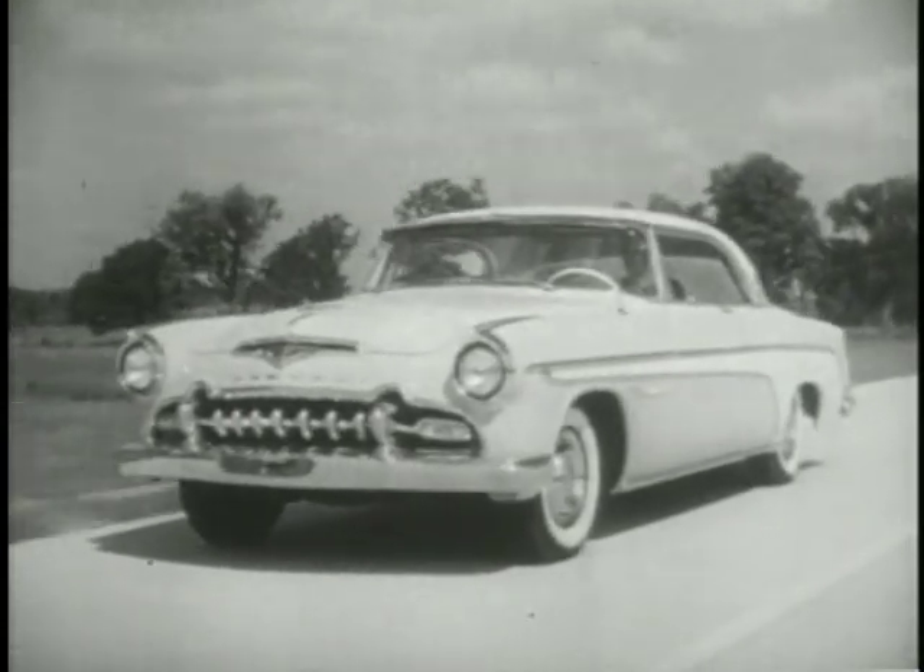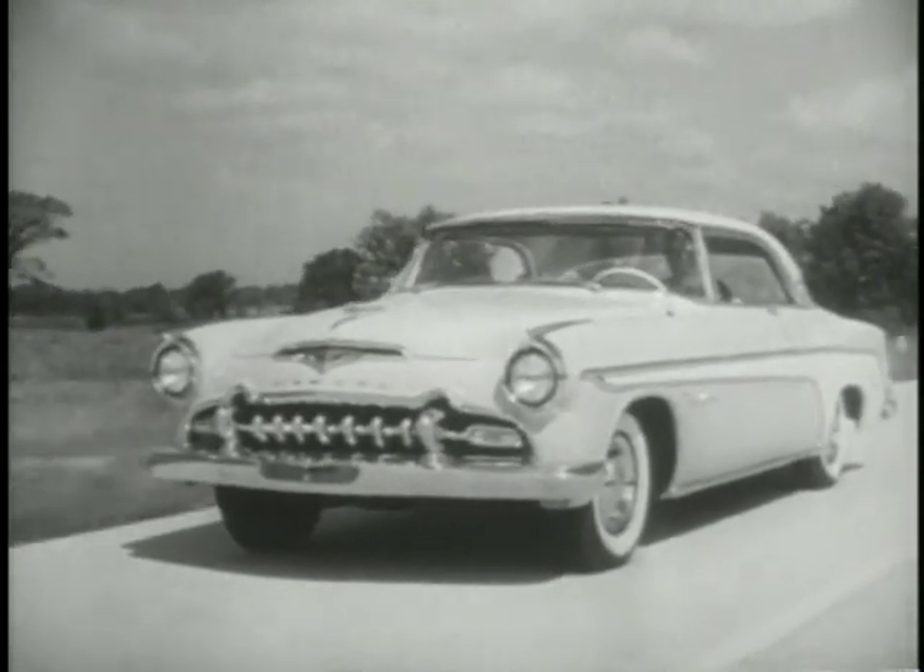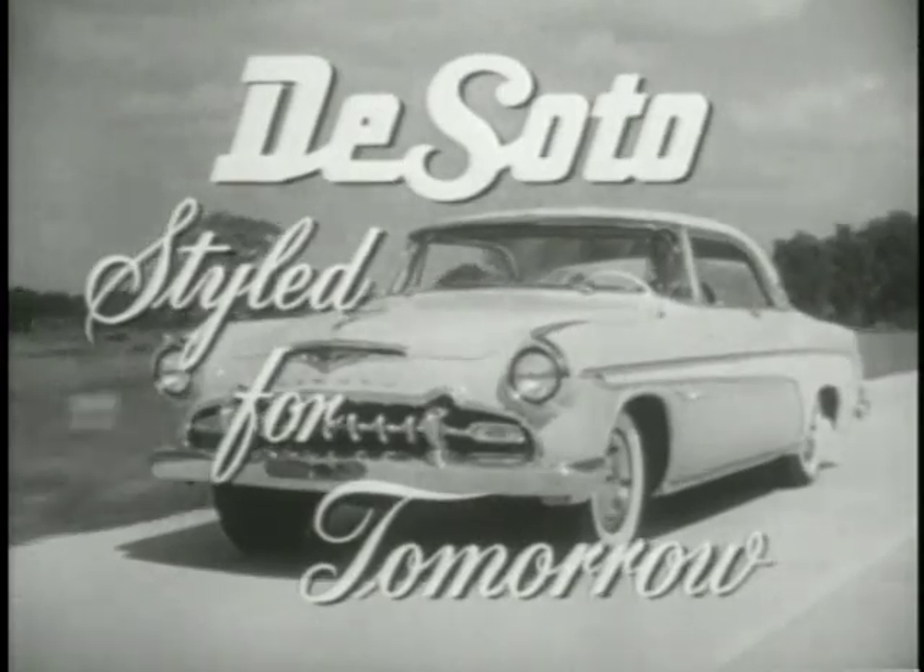See it at your DeSoto Plymouth dealer's now. DeSoto — style for tomorrow.